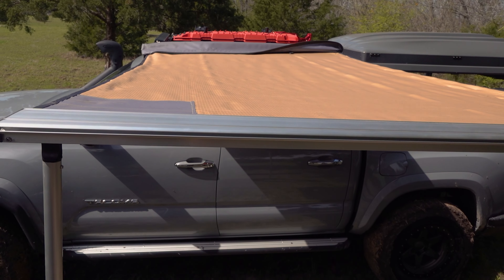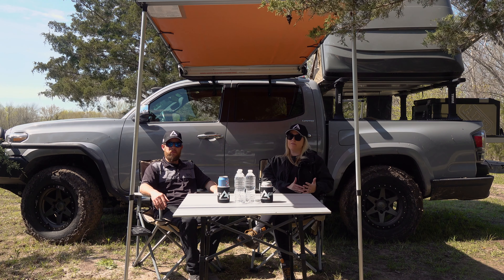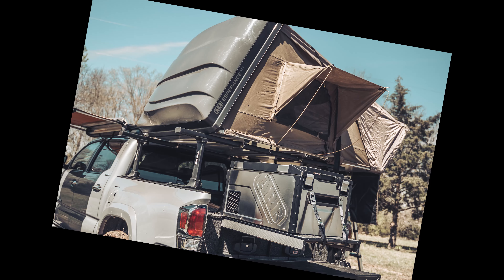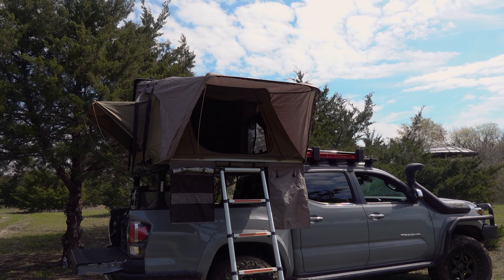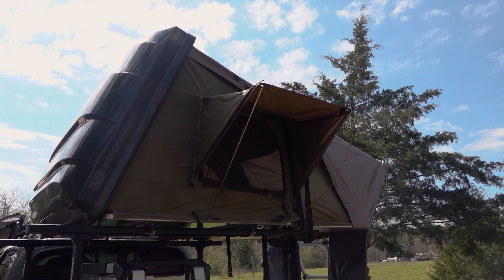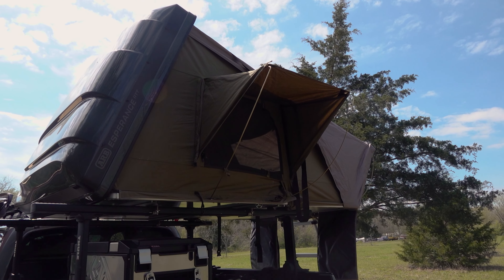The awning is such a core part of what we do in creating a nice outdoor experience. This is a PVC bag awning, a 4x6 — it comes in three sizes. We also have aluminum cased awnings, so we have variety to fit your vehicle model.